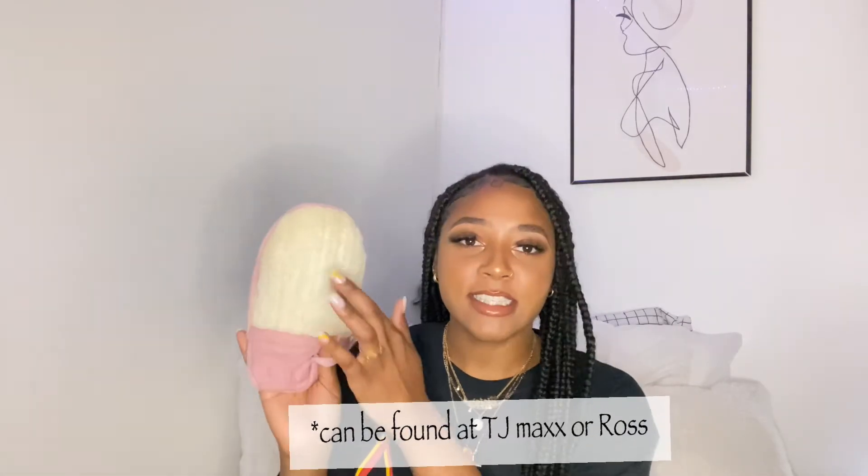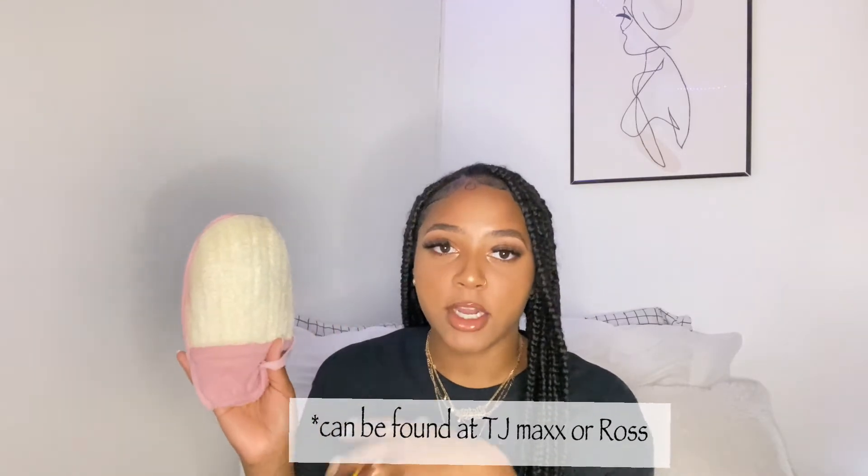I also like to use this little sponge loofah to exfoliate. It's kind of hard but once you put water it gets soft, and this almost feels like dry brushing if you know what that is. I just go and scrub all over my body with this and it really helps me have clear, soft skin.